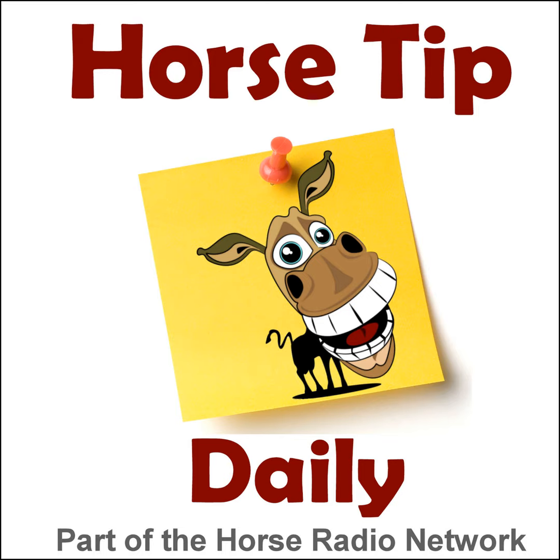This is the Horse Radio Network. Greetings everyone, Coach Jen here, and thanks for tuning in to Horse Tip Daily, episode 1444, brought to you by American Harvest.